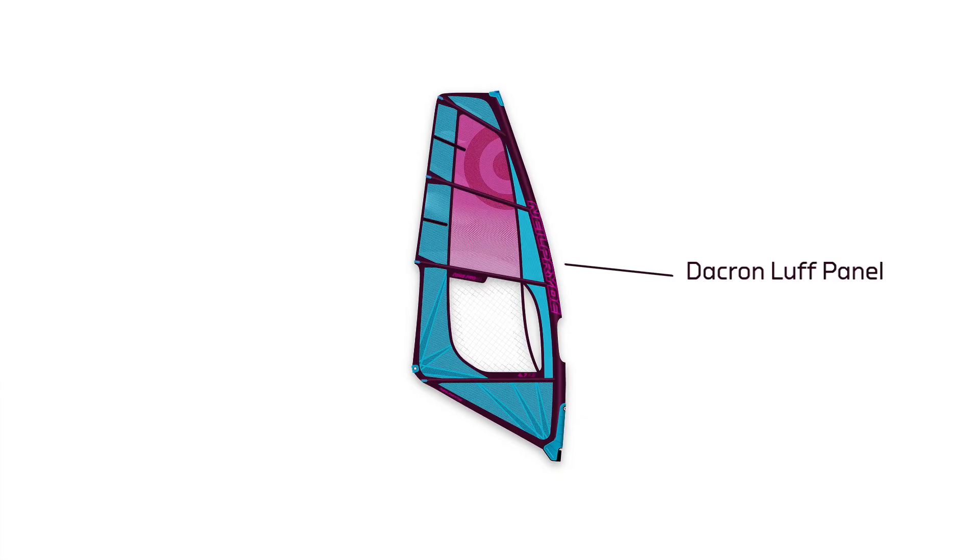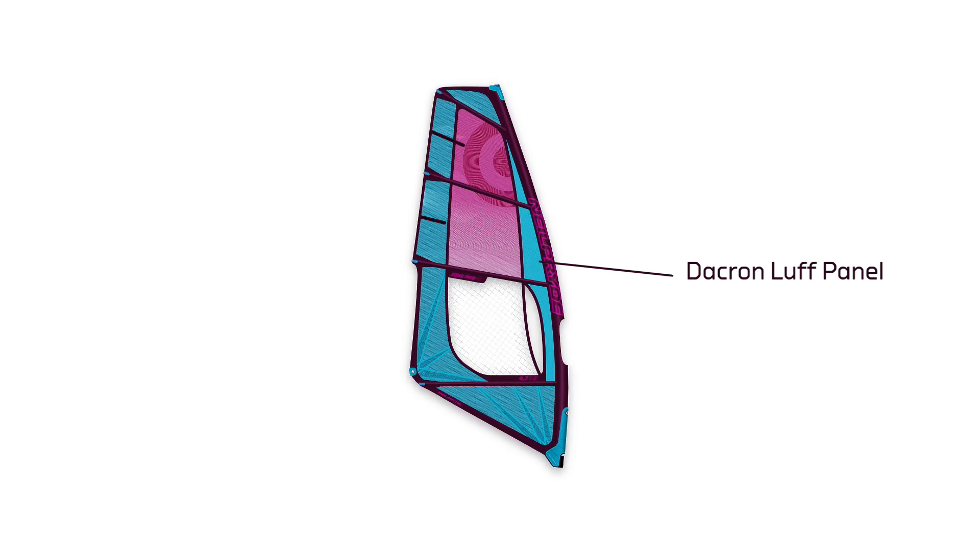With the new Zone, we kept the actual luff curve and the shaping of the sail that was working really well, and the concept with the Dacron luff panel which gives this extra softness to the sail. But what's really new is we introduced the same frame concept in the construction and materials of the rest of the sail.